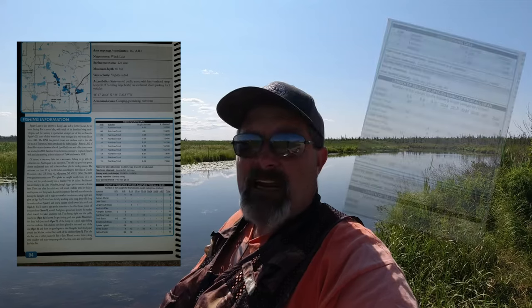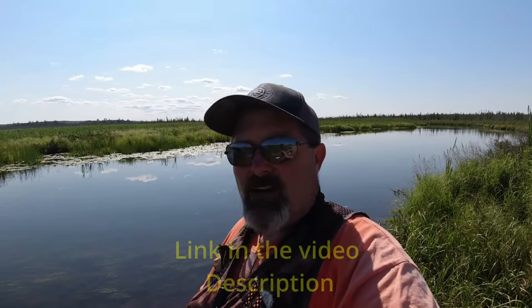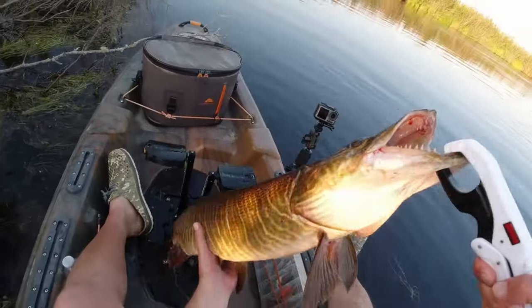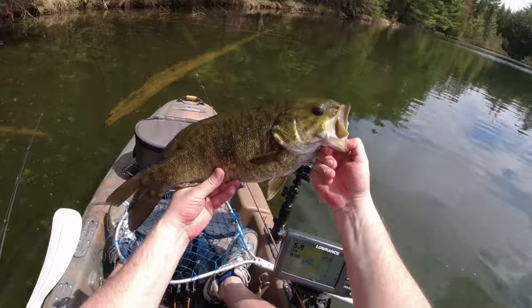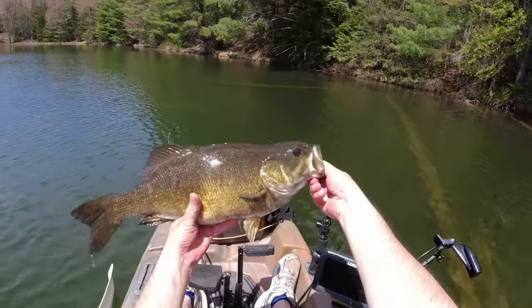They're just loaded with info — lake surveys, stocking information. In those lake surveys, it tells you all the information of what they actually netted and trapped out of the water, what sizes and everything else. Everybody's always asking me where I'm finding all these spots and where I'm finding all these fish, and honestly that's where I'm finding them. I just go in there and pick a species I want to target — whether it be walleye, muskie, pike, trout, perch, bluegills, bass, smallmouth, largemouth — everything these lakes have to offer.